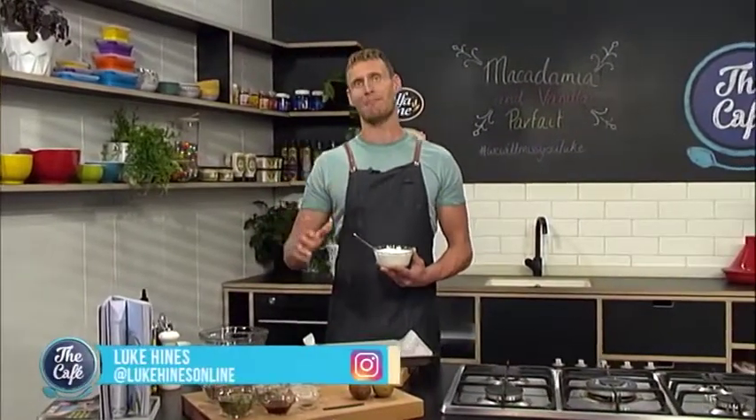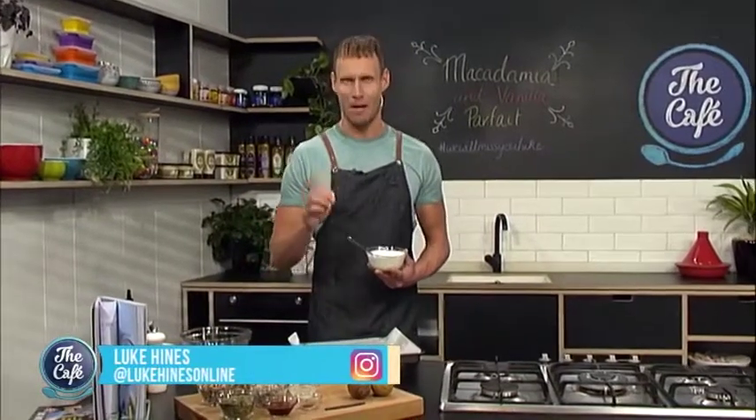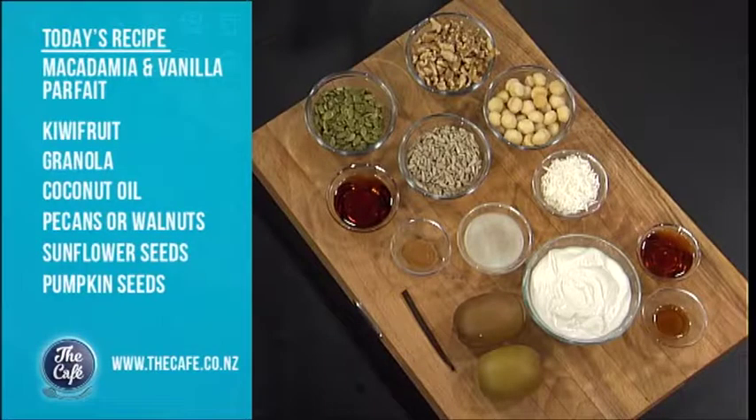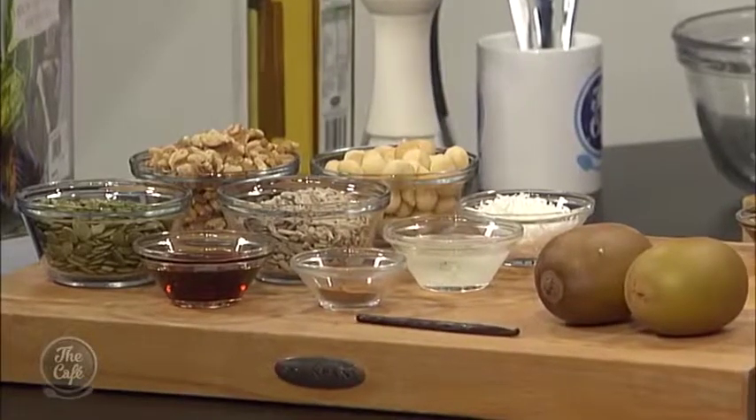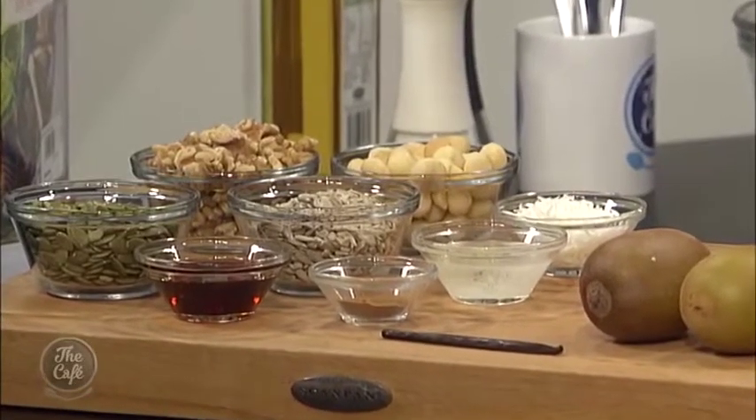Good morning guys. Today is my last day and it's all about my macadamia and vanilla parfait. We're talking about toasted nuts and seeds layered with delicious vanilla coconut cream topped with fresh fruit. This is perfect — one that the kids can get their hands into and you can make a big batch so you're never going hungry and you've always got the best meal of the day ready to go.